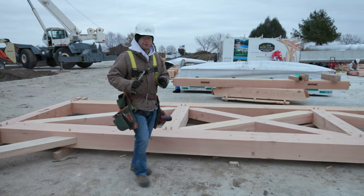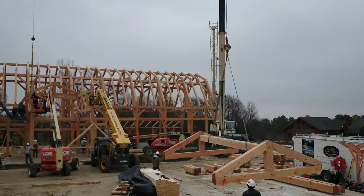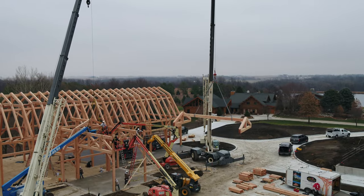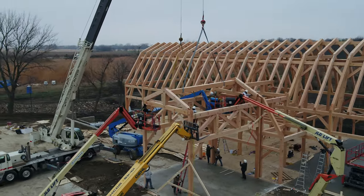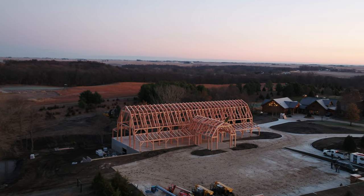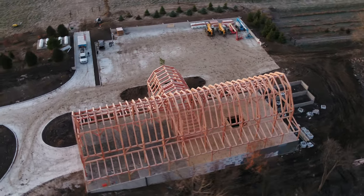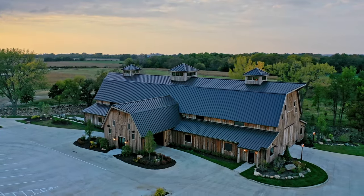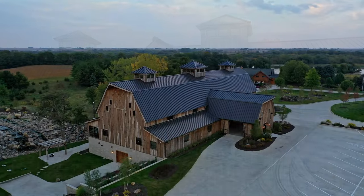This building will feature a gambrel style grand entry that comes out 30 feet and ties into the main building. Here we have the completed frame — it's a 64 by 152 gambrel barn. It took us just over one week to complete the raising of this timber frame. Another crew will move in and complete the 2 by 8 roof decking on the ceiling. The walls and the roof will get enclosed with SIP panels, which are very energy efficient. The exterior will get clad with reclaimed barn wood siding and a standing seam metal roof.